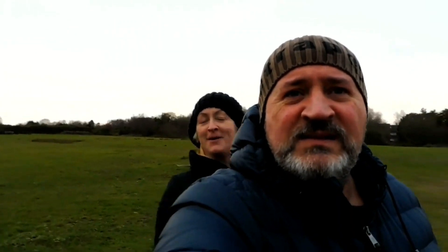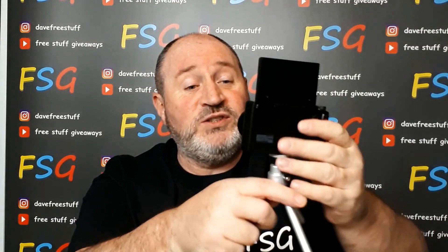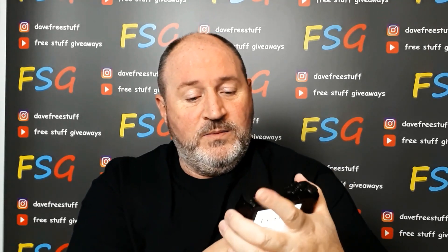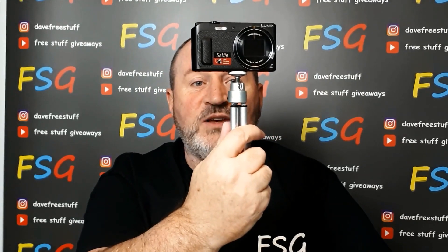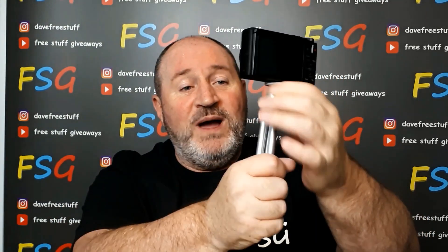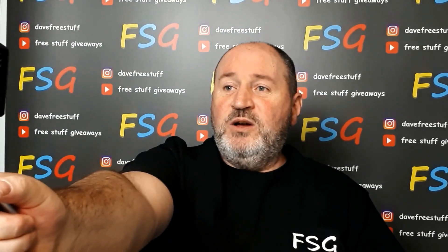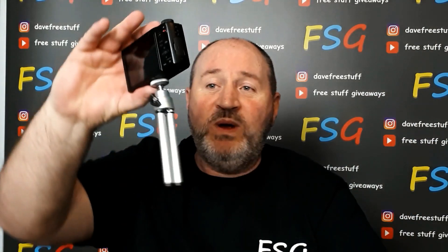I think it's an amazing camera. What we're also doing with the giveaway is giving away the little tripod as well, which really makes it easy. Obviously if you're at home, tripod on the table, lovely, no problem. If you're out and about it's got a little ball on the bottom so you can have it at different angles. That is coming with the camera as well.